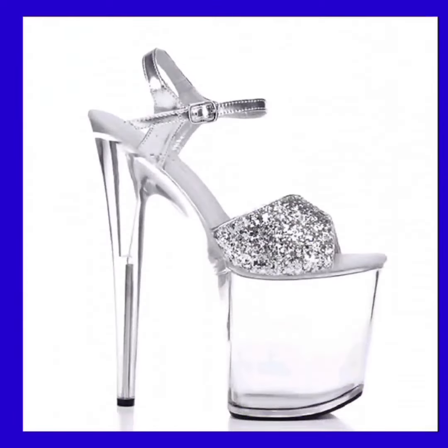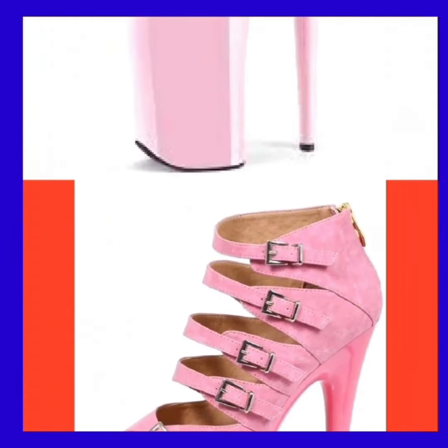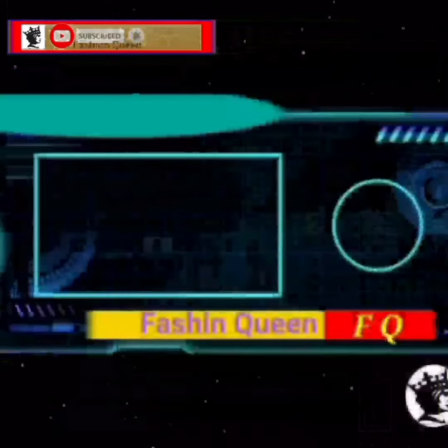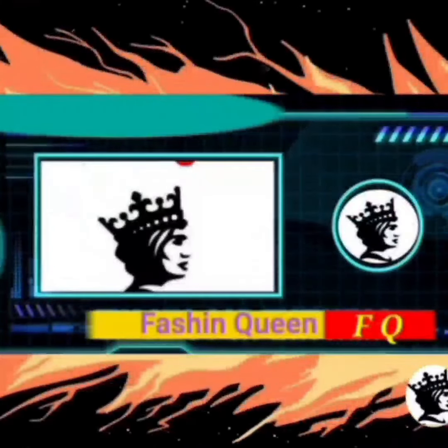Different color combinations — do check them out and comment below which type of video you want to see next. If you like this video, don't forget to subscribe to the channel, press the bell icon, like, comment, and share this video. That's all for today's video — goodbye, take care, and Allah Hafiz!